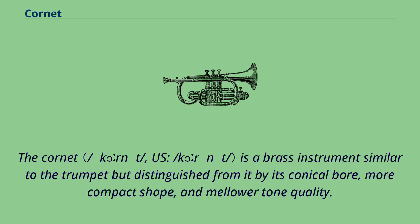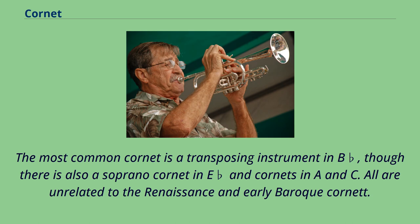The cornet is a brass instrument similar to the trumpet but distinguished from it by its conical bore, more compact shape, and mellower tone quality. The most common cornet is a transposing instrument in B-flat, though there is also a soprano cornet in E-flat and cornets in A and C. All are unrelated to the Renaissance and early Baroque cornet.